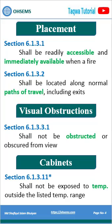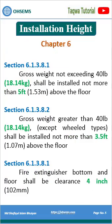Fire extinguishers shall be accessible, shall not be obstructed, shall not exceed the required temperature range, and shall be installed not more than 5 feet high.